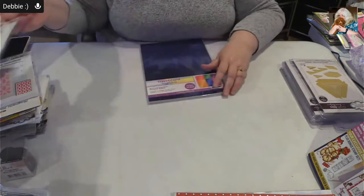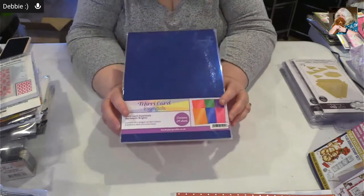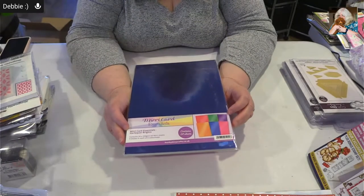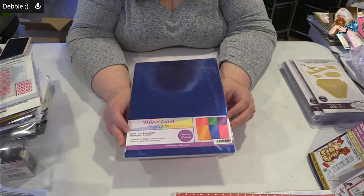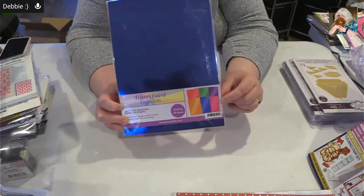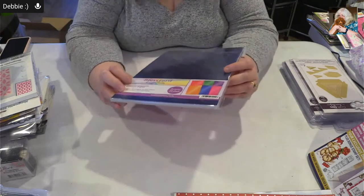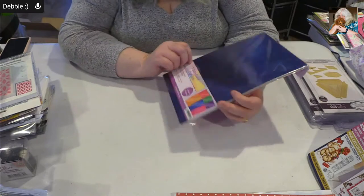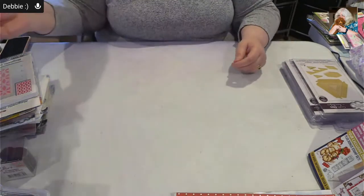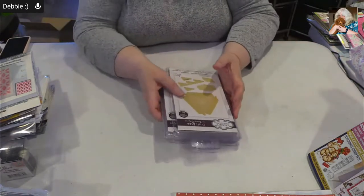We keep selling out of this again and again — this is the Miri Essentials Harlequin Brights. It keeps coming in for good reason — look at those colors! It's gorgeous. We just got a few more, 24 sheets to a pack.